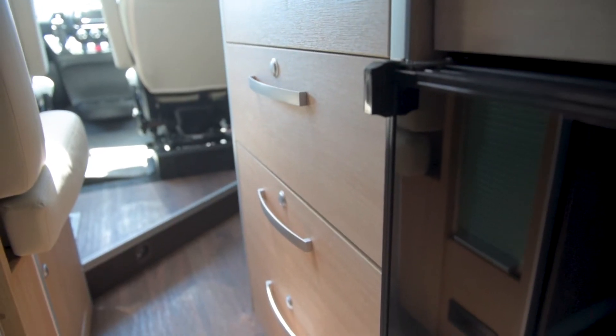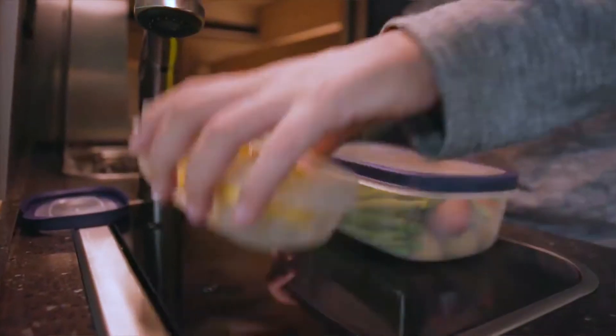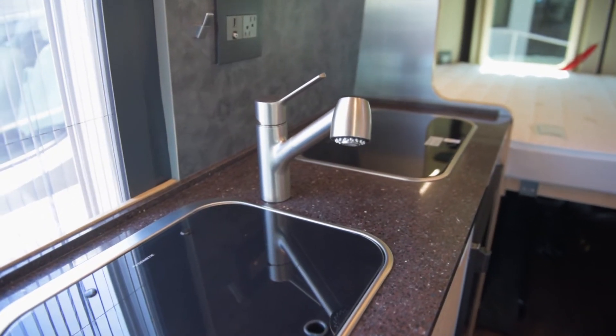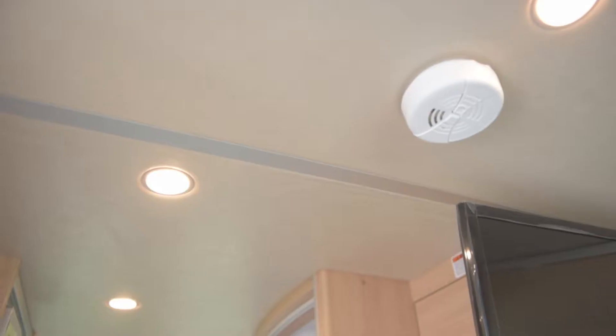Sleek and modern in design, it utilizes every square inch of space. The galley is beautifully crafted and is complete with a 3.1 cubic foot Norco refrigerator, sink, microwave, and a two burner recessed propane stove with a flush cover. It has soft closing doors and LED lighting throughout.